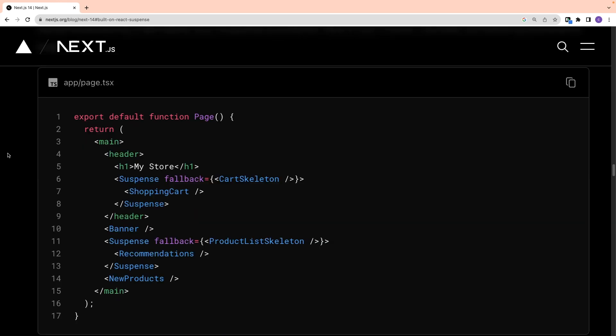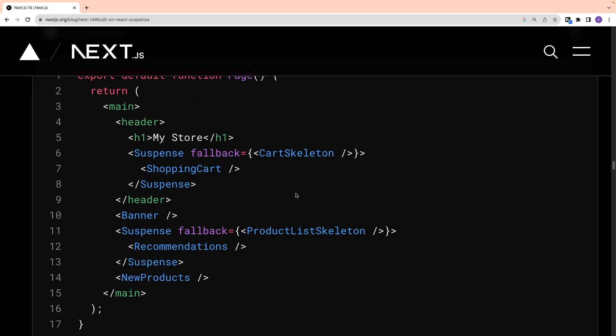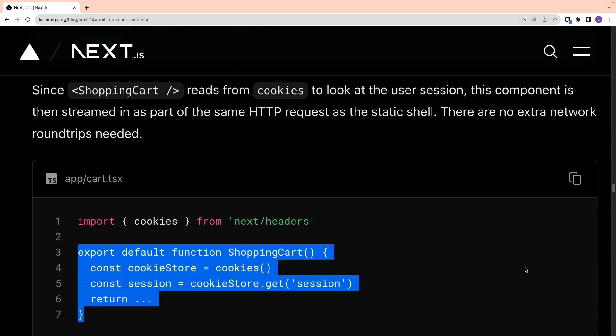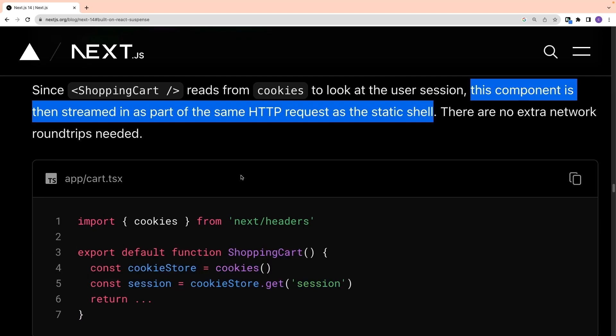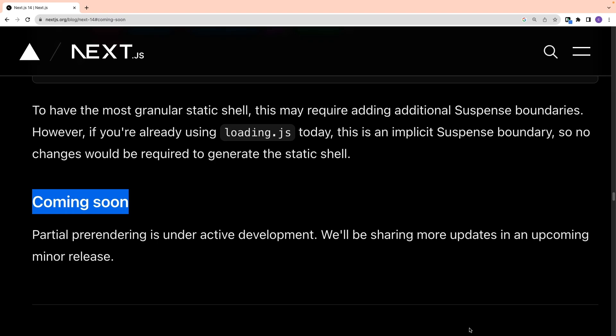Suppose you are building an e-commerce website with a 'My Store' page that has a shopping cart component and a recommendations component. They are wrapped inside React Suspense with a fallback component. This generates a static shell based on the Suspense boundary, with fallback components pre-rendered. When a request is made, a static HTML shell is served first. Then the shopping cart component reads the user session from cookies and is streamed in the same HTTP request as the static shell — no extra round trip needed. Partial pre-rendering is still under active development and will be released in an upcoming minor version.